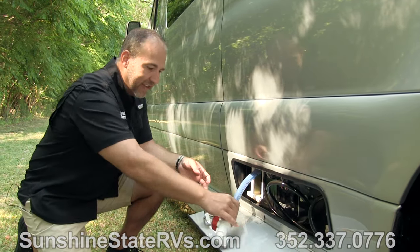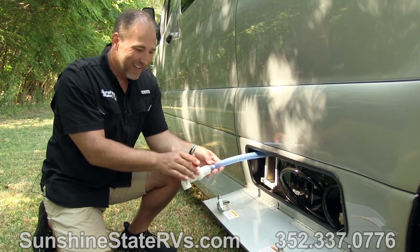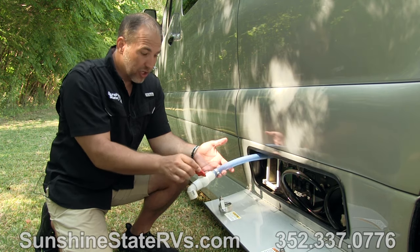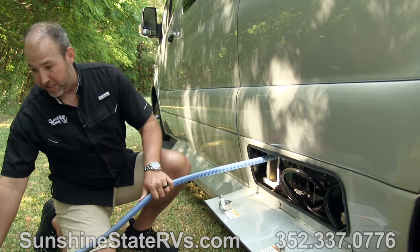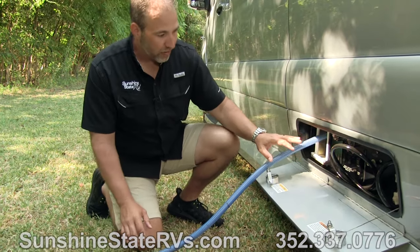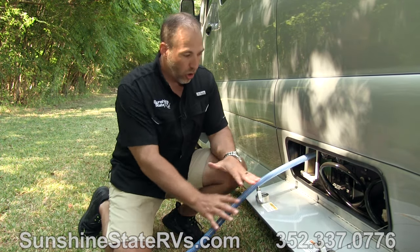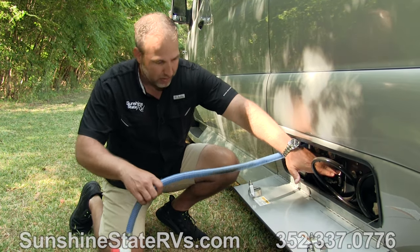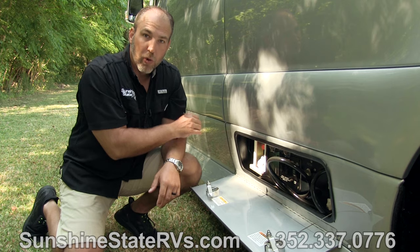This is your dump hose, connected to your black tank and your gray tank. When you need to dump your tank, you just pull it out and stick it in the ground. On this one it's so nice because it's power — there's a power macerator. You just press the button and it pumps all the waste out of the RV, all from right here. You really don't have to touch it. That's something new for the 2022s.